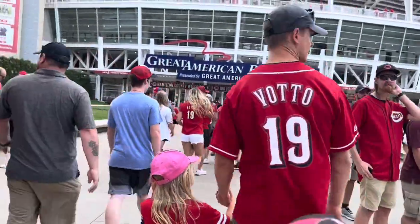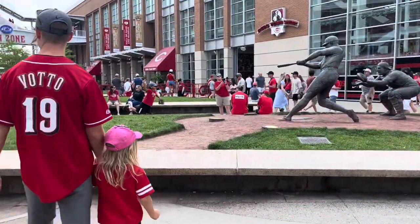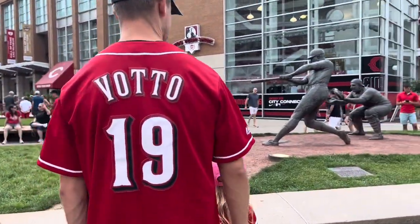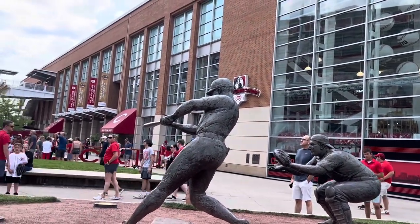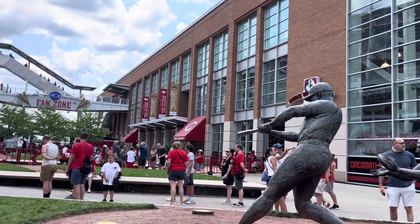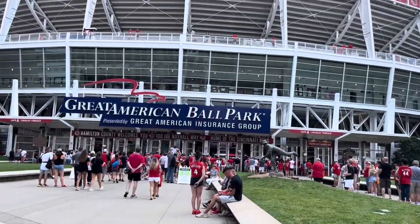They not only allow you to bring in backpacks with kids' water bottles and unopened water bottles for adults, they also let you bring in small coolers with food. On top of that, they have a couple of playgrounds, a sensory room, an air-conditioned reading room, and an air-conditioned nursing room for mothers with infants. So all around super family-friendly and a great way to spend a day with the family.